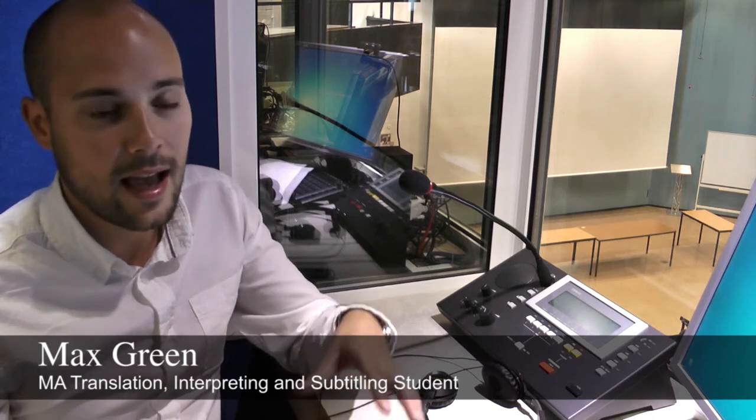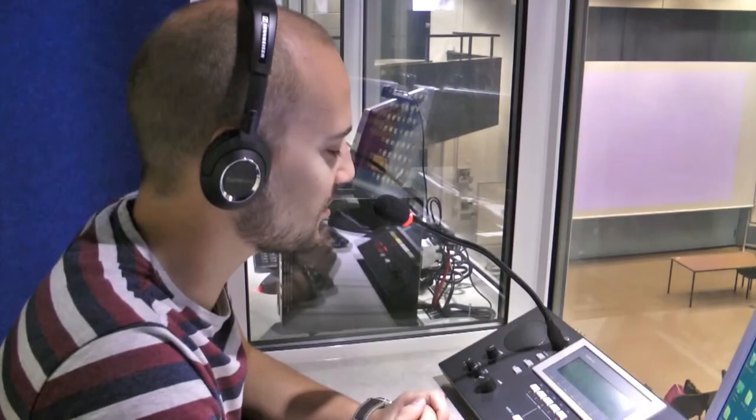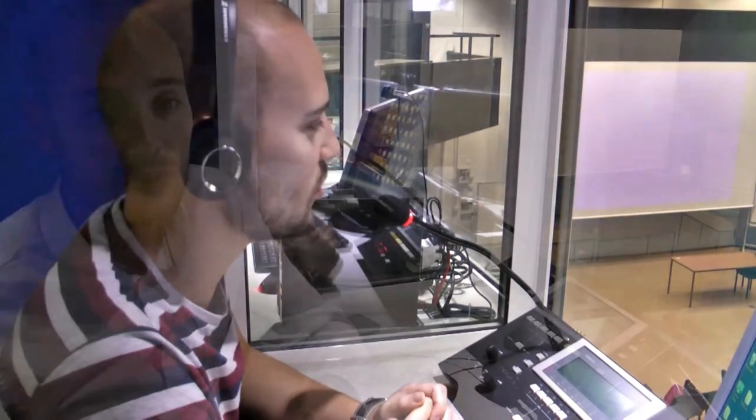We're in an interpreting booth in one of the lecture theatres at the University of Essex. In here we practice simultaneous interpreting, which is the type of interpreting that is used at the EU and the UN. We also train in consecutive interpreting, which is used in various institutions.